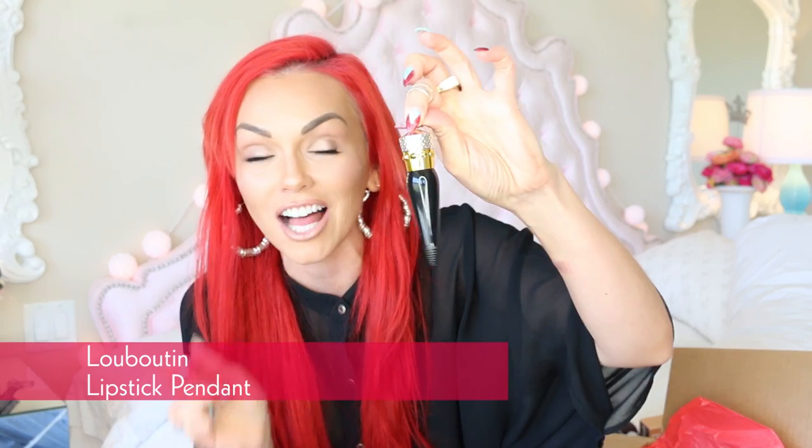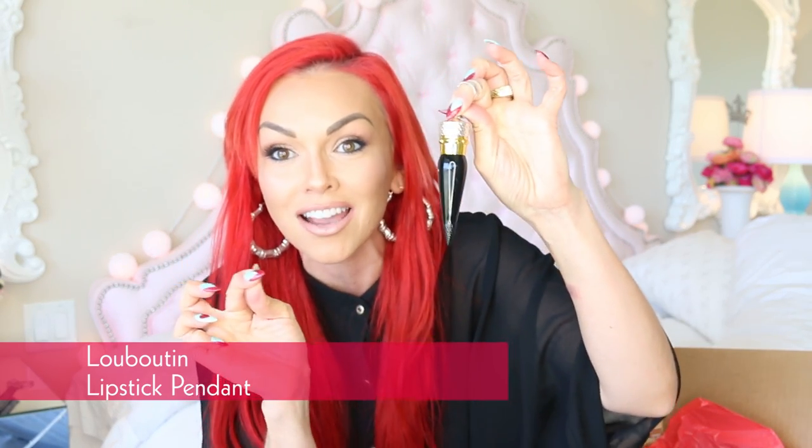They did not put this in the box — I am so excited. This is the Louboutin lipstick pendant necklace thing. There were no pictures of it; I had to take it from some news post about it. It looks like jewelry — you put it on a necklace and wear it around your neck. Let's see what color it is — look at this matte ruby red color. I am so excited, this was in the box. This is so cool.